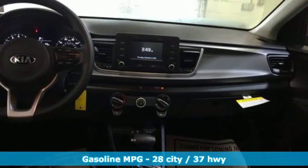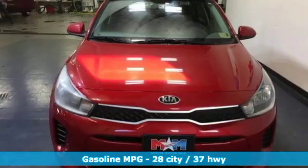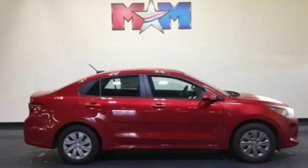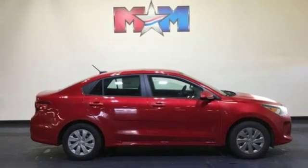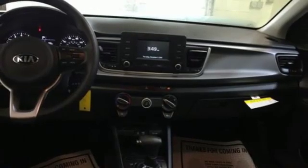You'll look forward to every drive with features like these: streaming audio, power heated mirrors, manual tilting steering column, rear parking sensors, wireless phone connectivity, manual telescoping steering column, inline four-cylinder engine, gas pressurized shocks, and automatic transmission.